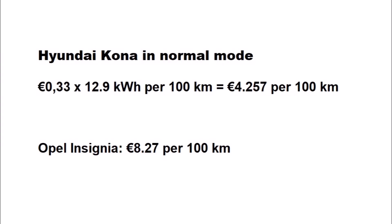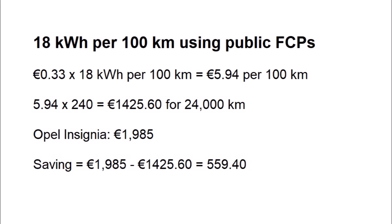In normal driving mode, the consumption of the Hyundai Kona was recorded as 12.9 kWh per 100 kilometres. In our worst case scenario using only fast public charge points, this equals 4.26 euros per 100 kilometres, which is slightly more than half the cost of the Insignia. Consumption for the Hyundai Ioniq and Renault Zoe was reported to be similar to the Kona in normal mode. Nissan Leaf owners reported between 15 and 18 kWh per 100 kilometres — figures applying to both old and new models. If we take the higher figure, which also corresponds to reported figures for the BMW i3 and motorway driving in a Renault Zoe, and use the worst case scenario, this equals 5.94 euros per 100 kilometres, about 72% of the cost of the Insignia. This represents a saving of 559.40 euros over 24,000 kilometres.